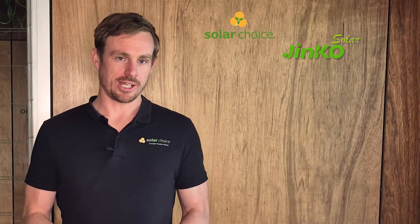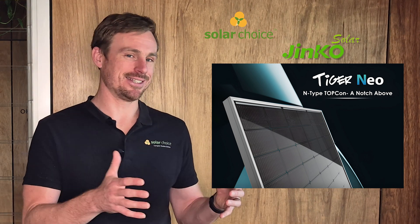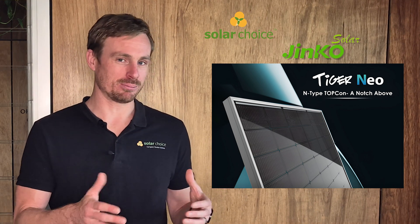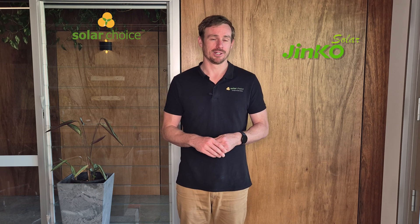Looking at the degradation rate, the Jinko Tiger Neo is guaranteed to produce at least 87.4% of its nameplate value at year 30. Typically for your average solar panel, they're only guaranteed to produce around 85% after 25 years. So there are definite benefits there for Jinko over your average solar panel.